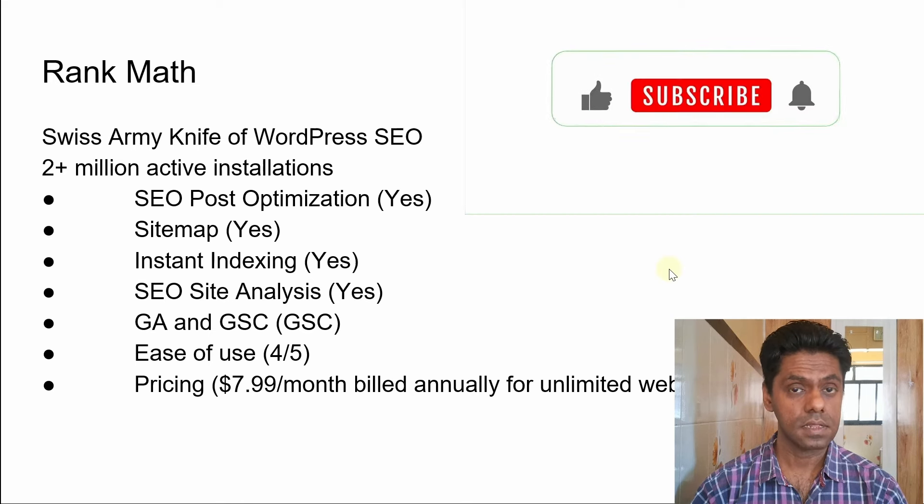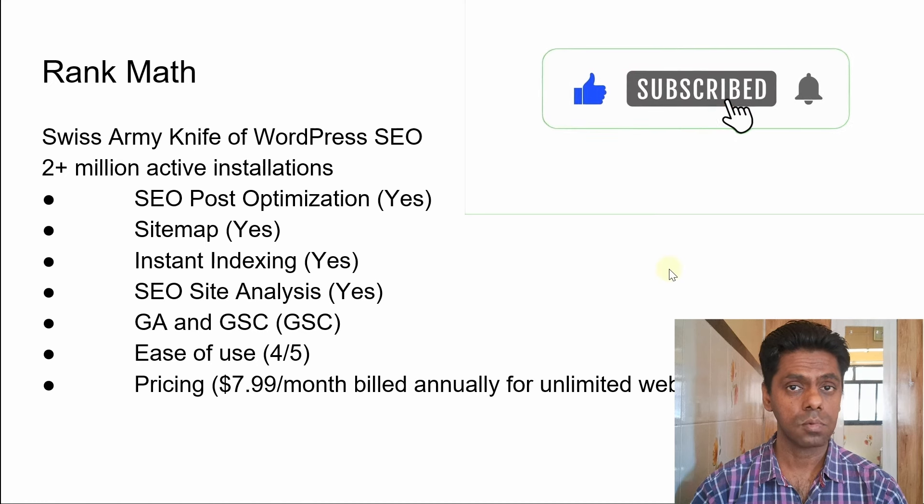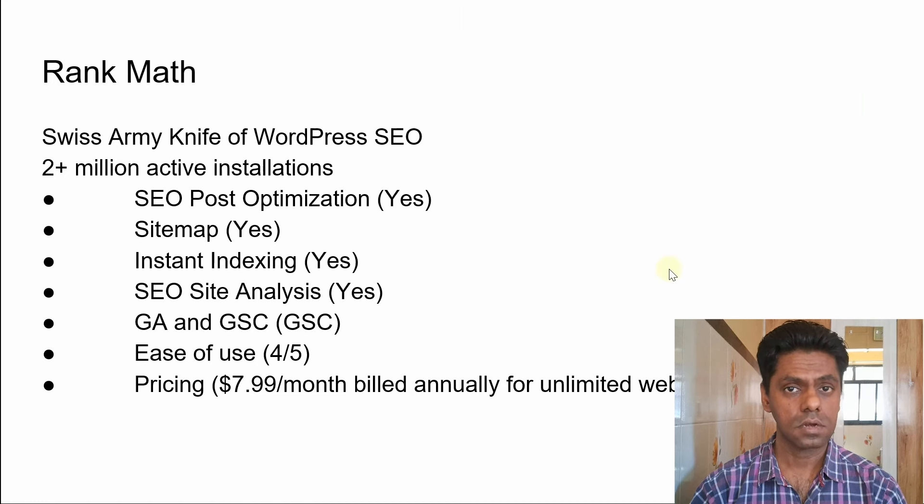Rank Math does have an instant indexing option in the free version, so the moment you publish your post it will be immediately suggested to the search engines for indexing. You can also have Google Search Console integration into Rank Math to help verify your site. I find Rank Math easy enough to use — I give it four out of five. There is a slight learning curve, but it's sufficiently easy. If you want to upgrade, you pay $7.99 per month billed annually for unlimited websites — pretty reasonable.